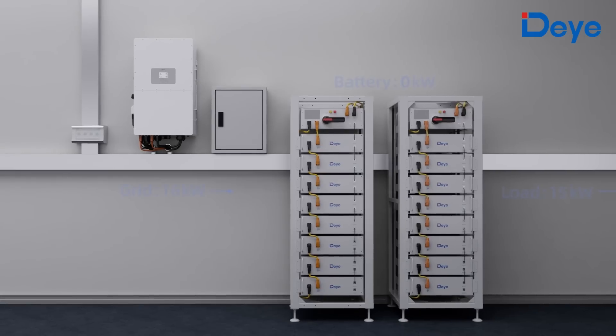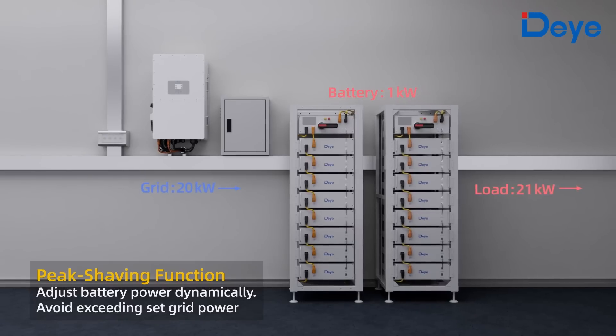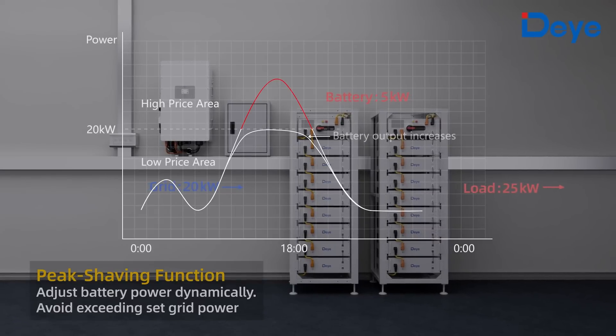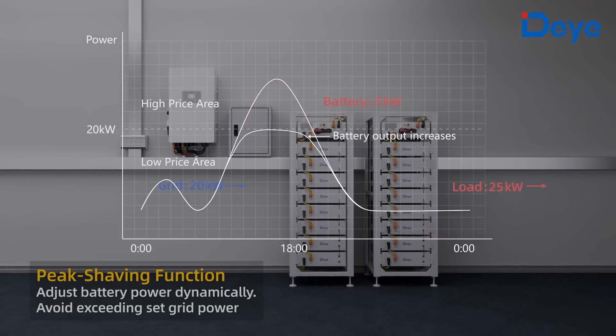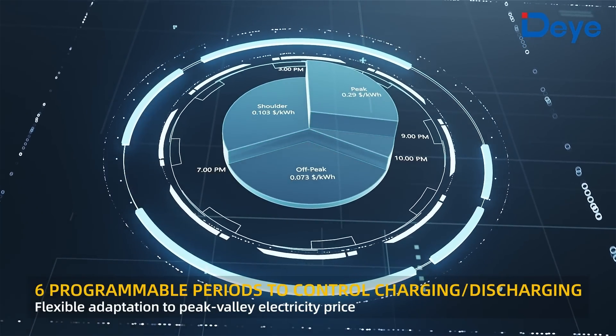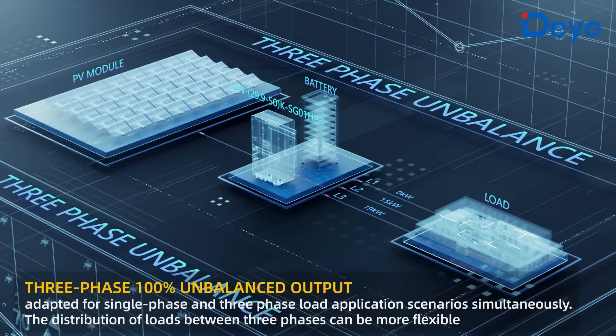The peak shaving function dynamically adjusts battery power to avoid exceeding the set grid power limit. Six programmable periods allow control of charging or discharging, and the inverter supports three-phase 100% unbalanced output.